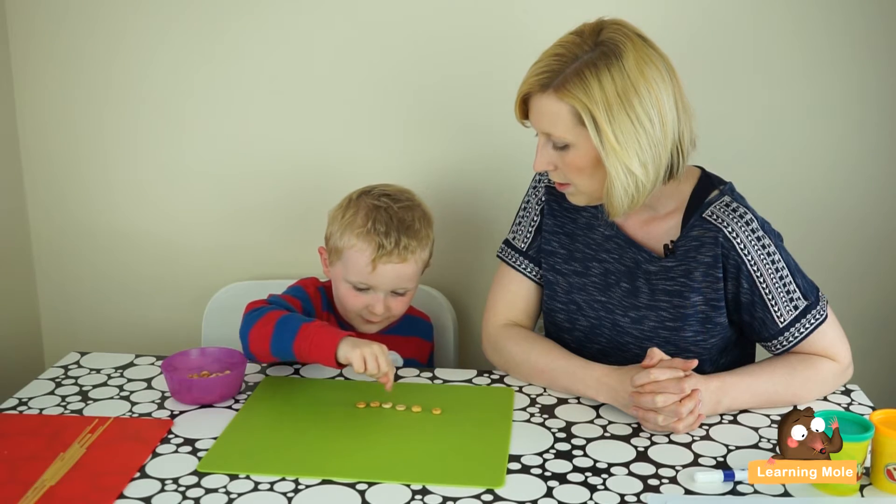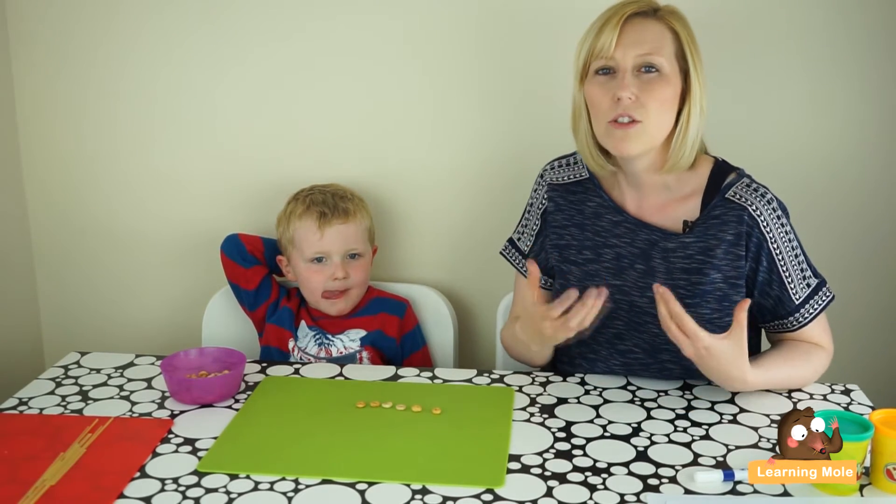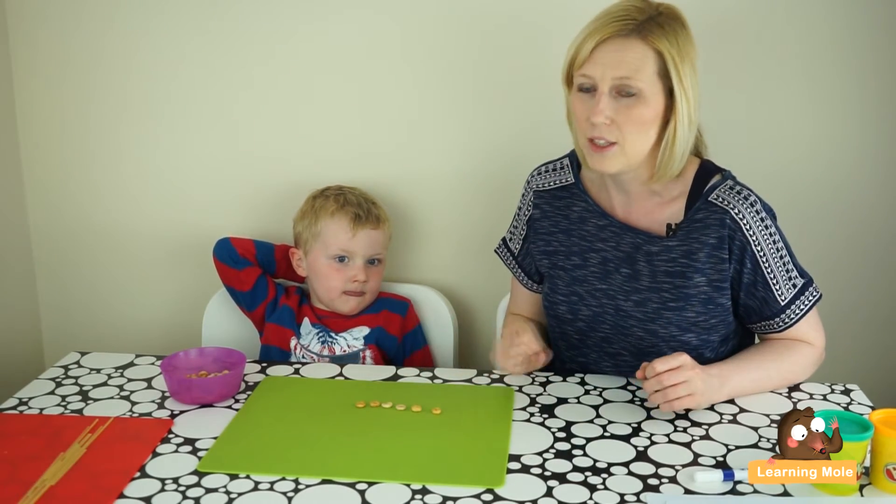James verifies by counting: one, two, three, four, five, six. Using concrete objects actually helps your child visualize, because James is already starting to interpret and predict that adding one more is going to give him six, and then he's using his objects to double check.